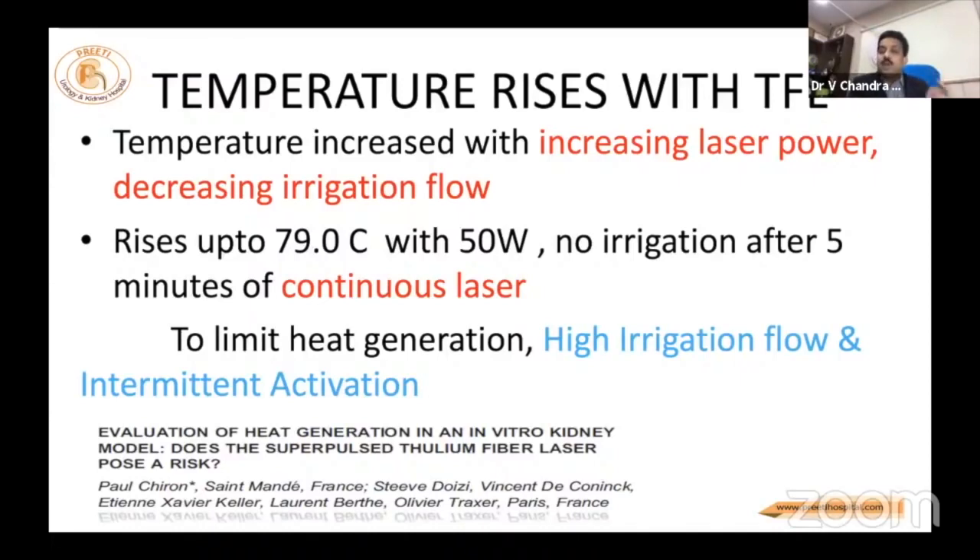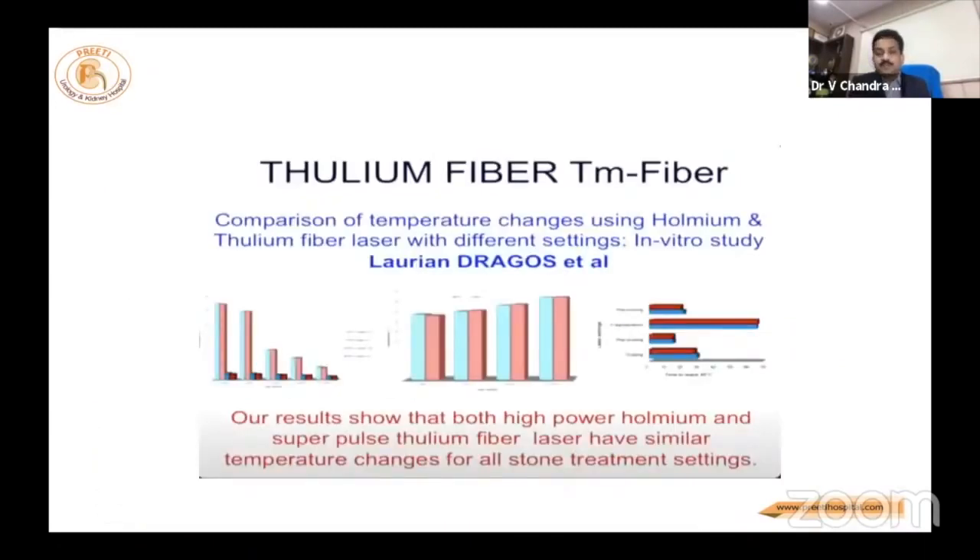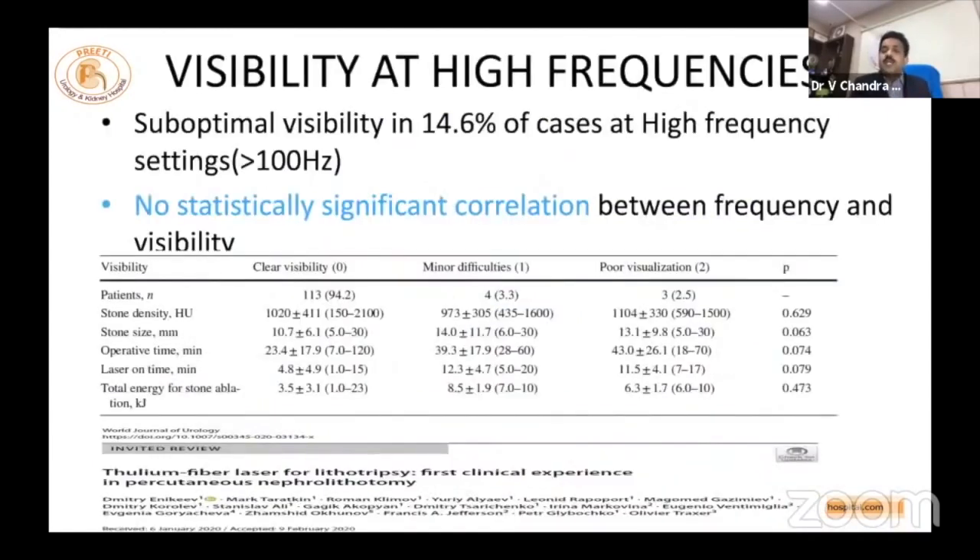Irrigation or stopping in between, as Khurshid Ghani advised, is better — especially when you lose vision. One study by Larian and Dragas et al. shows no significant difference in temperature. Regarding visibility: definitely, if you increase frequency in thulium, you lose vision. There is no problem if you are in a calyx where you know the anatomy — such as the middle calyx with adequate space. But in the pelvis, ureter, or UPJ, you cannot use such high frequency to dust.